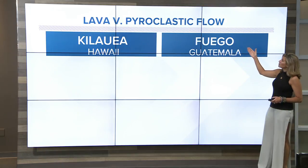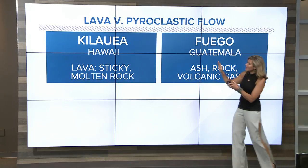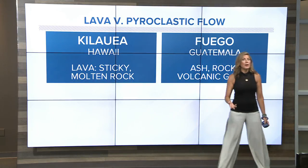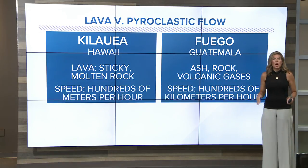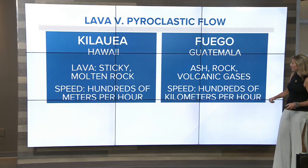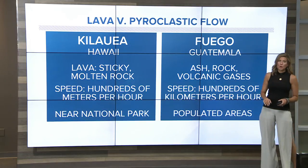So lava versus pyroclastic flow — that's Kilauea versus Fuego. The lava from Kilauea is sticky, molten rock, whereas Fuego produces ash, rock, and volcanic gases. Speeds are very different as well: hundreds of meters per hour for Kilauea, much faster for Fuego at hundreds of kilometers per hour.